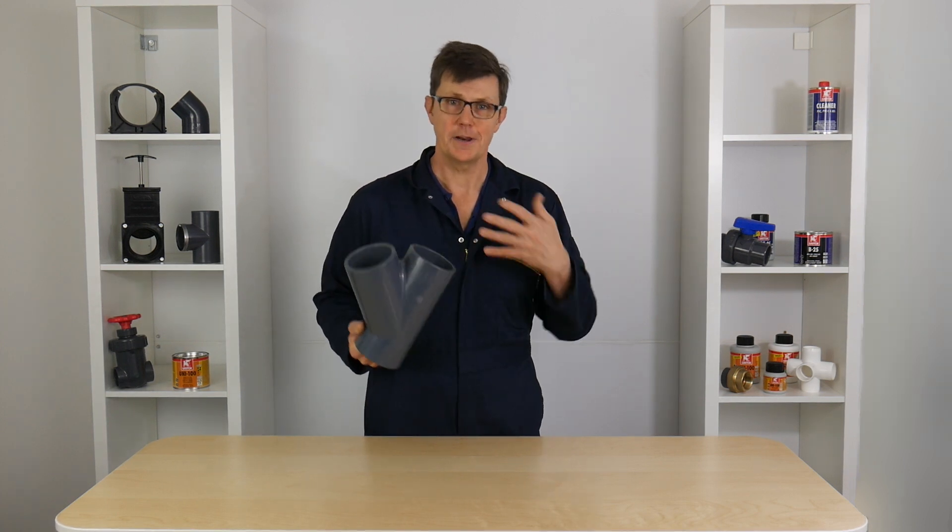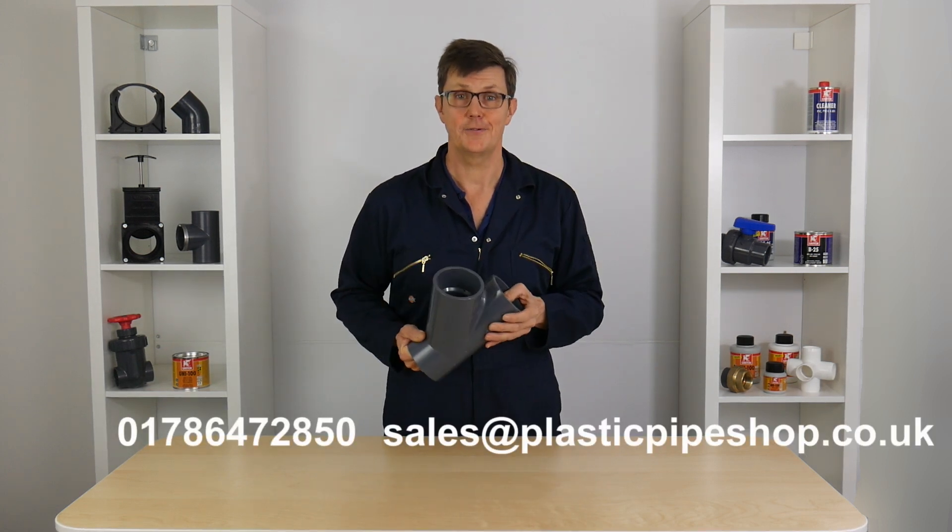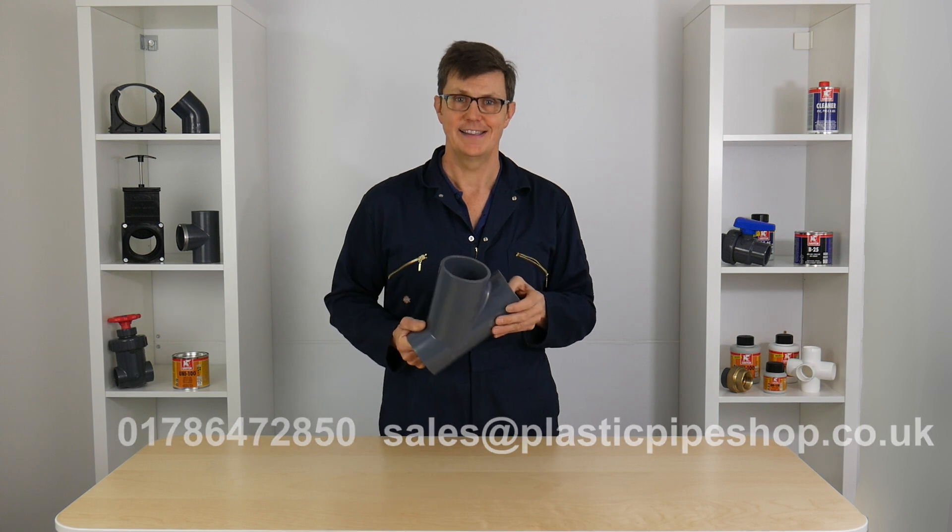If you're still confused and you want a bit of clarification, please don't hesitate to call us or email us at the office, and we'll be happy to help. Thanks for watching. Bye.